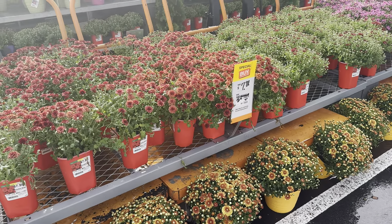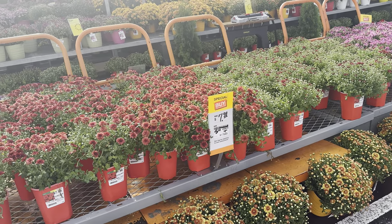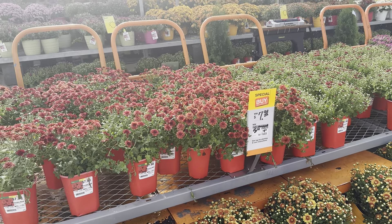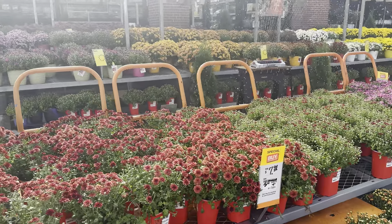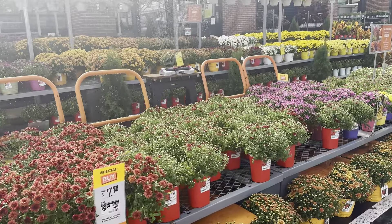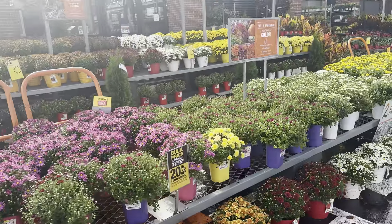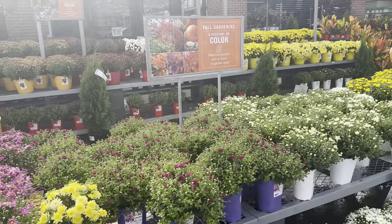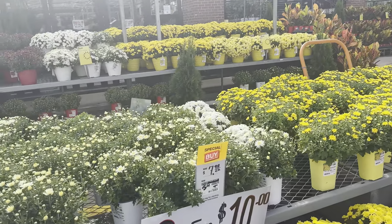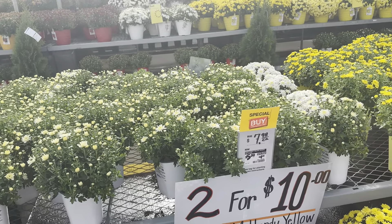Their garden mums are also on sale — normally $7.98, but on sale for five dollars for the 2.5 quart containers. I so love mums, but they are definitely high-maintenance plants. They have such a nice array of them — and it's actually two for ten dollars if you end up getting those.